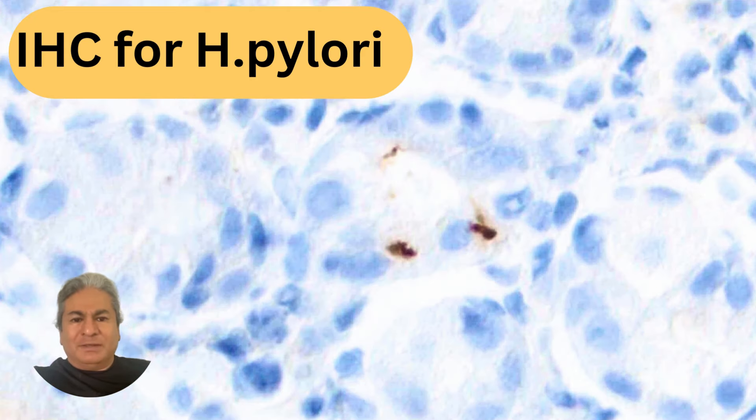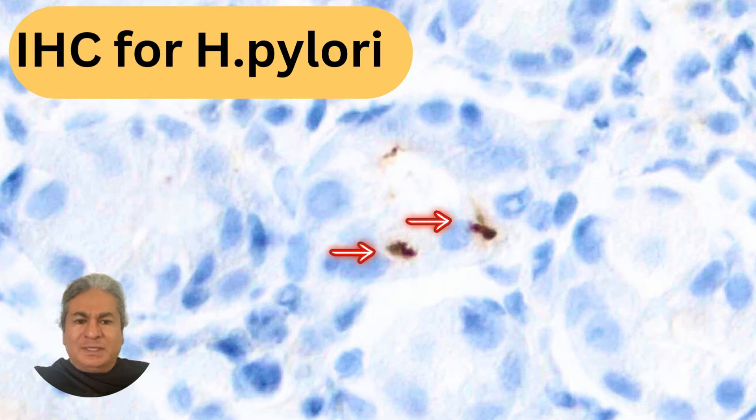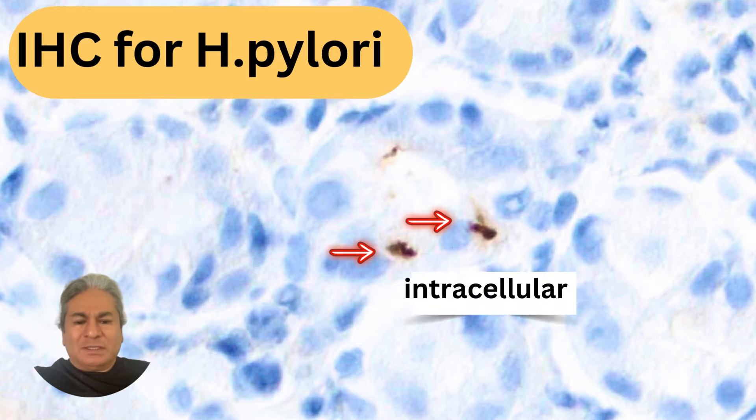Here's the image on higher power — very distinct staining, looks very bacillary, rather an irregular outline though. You'll also notice that it does seem to be intracellular.